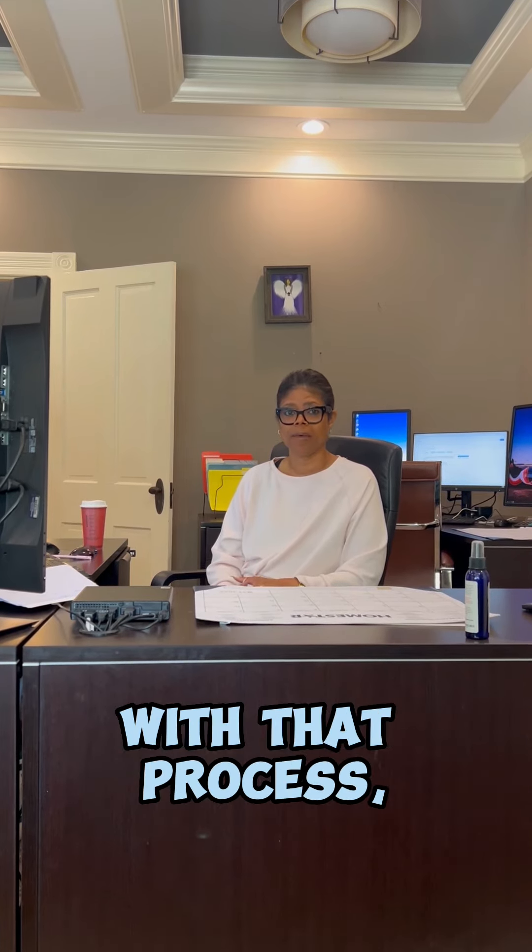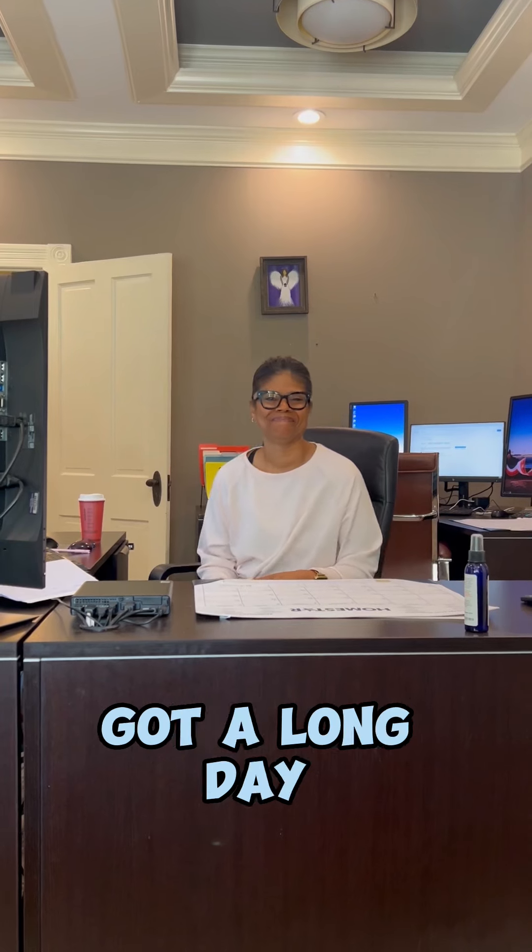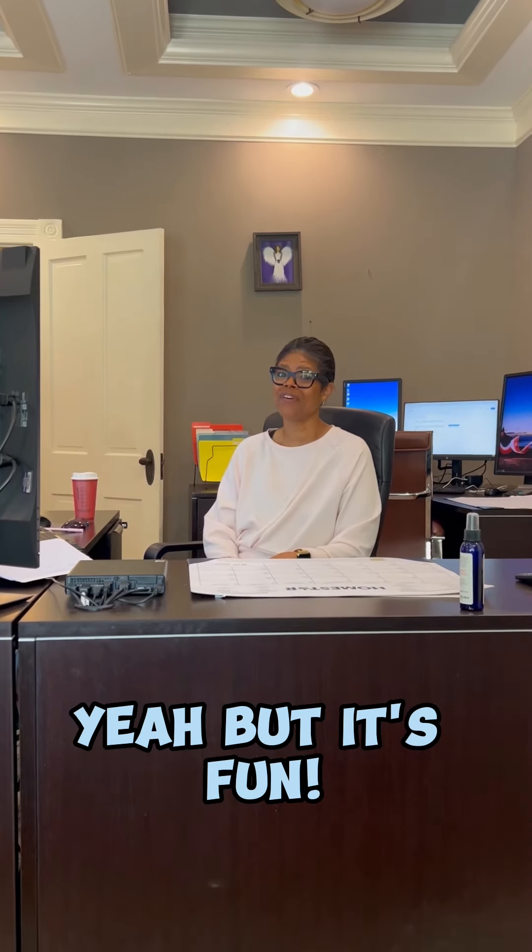Once I'm done with that process, I get the file ready and I submit it to the underwriter. Perfect. Sounds like you got a long day ahead of you, huh? Yeah, but it's fun. I enjoy doing it. Thanks, Tammy. Thank you.